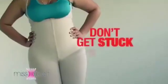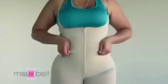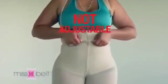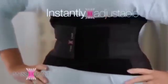You can have a slimmer waist. My girlfriend told me about it but I never thought it was going to be this good. Don't get stuck in your shapewear — other products compress your midsection but they are not adjustable, so you feel stuck and uncomfortable. But Miss Belt is instantly adjustable so you can loosen it or tighten it on the go.